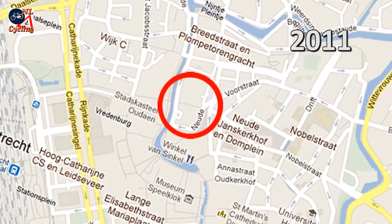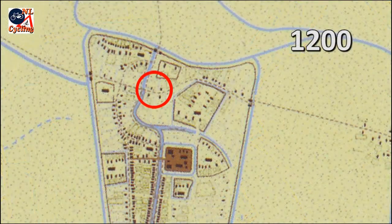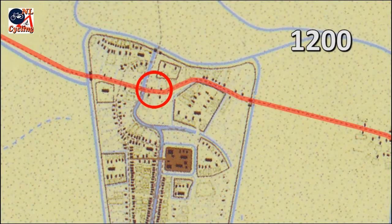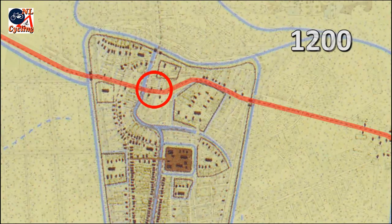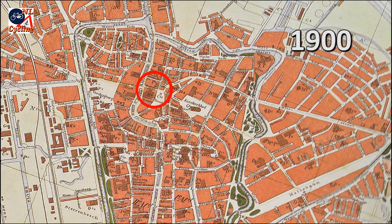For Google, that makes this street only a thin grey line, which doesn't do its historic importance justice. This street was already part of the main east-west route 800 years ago, and it always remained like that, as is clear from these maps from 1675 and 1900.